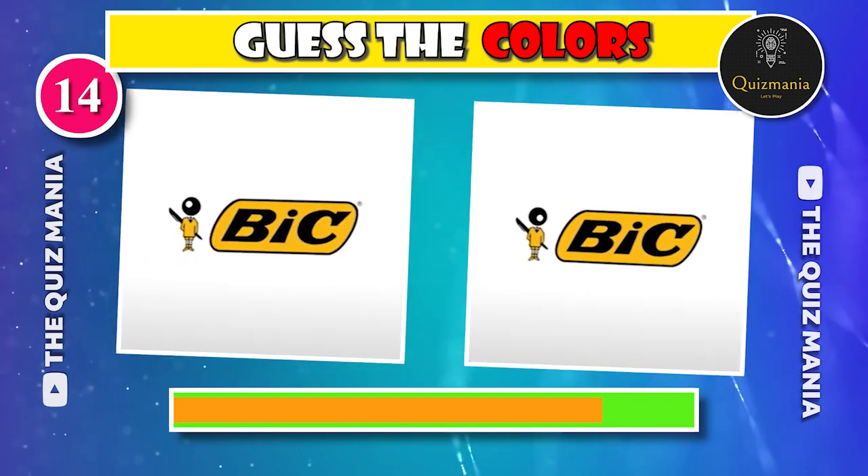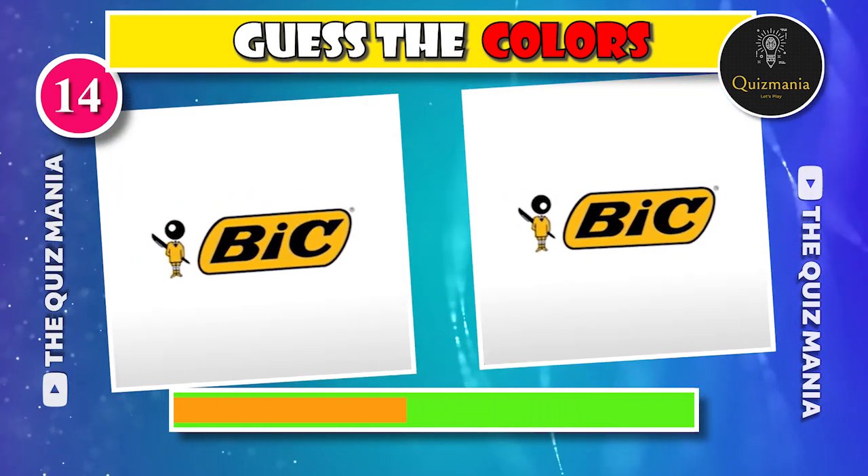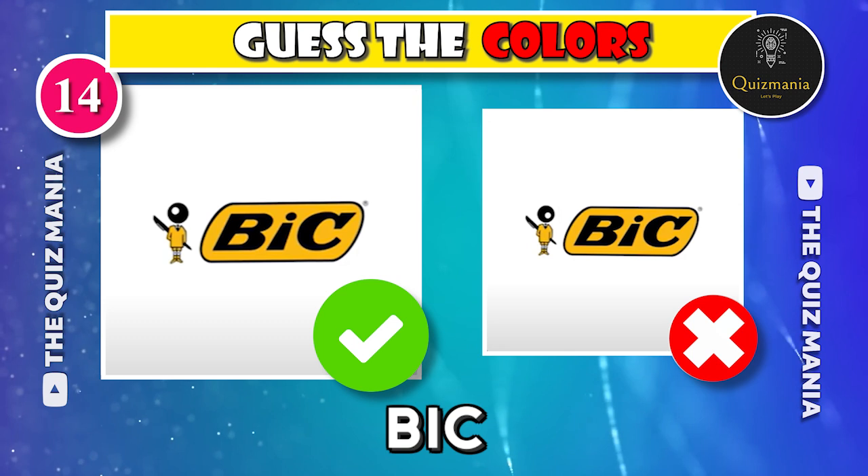What do you think about this logo? Which Bing logo is correct? Logo A or logo B? The correct logo is logo A.